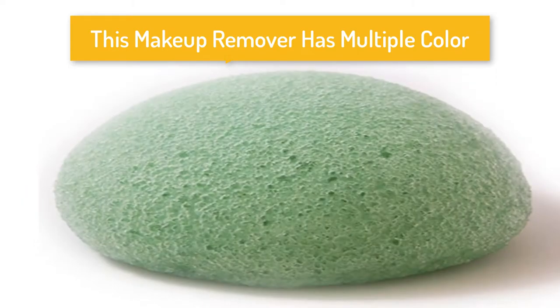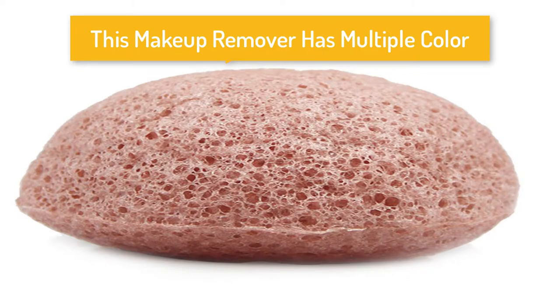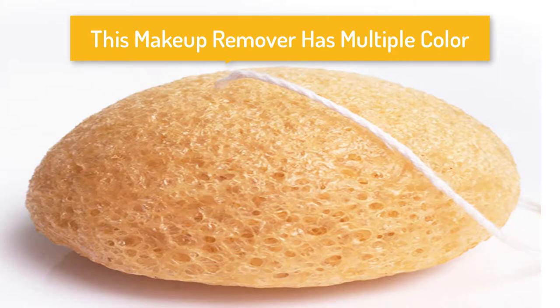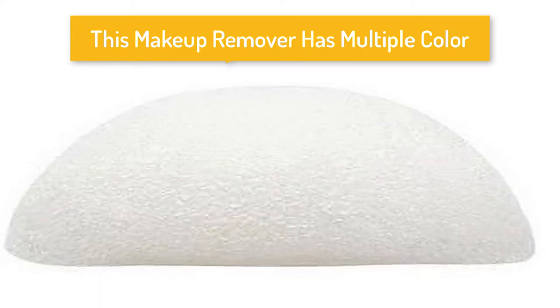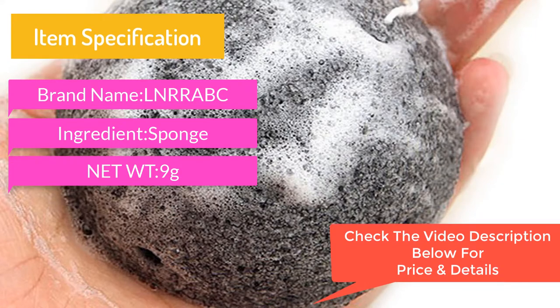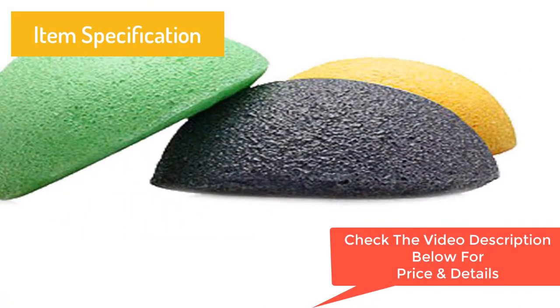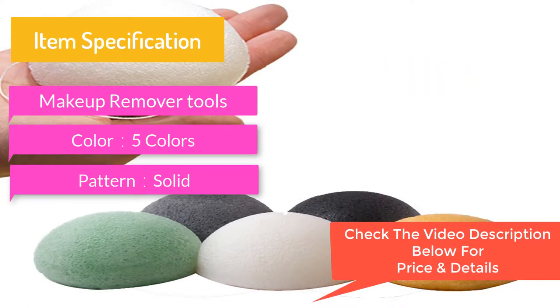This makeup remover has multiple colors. Item specifications: brand name ONRABG, ingredient sponge, net weight 9g, model number makeup remover tools, available in 5 colors, solid pattern, soft features.